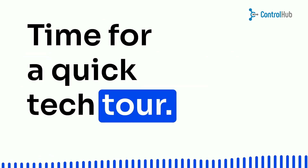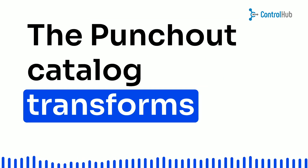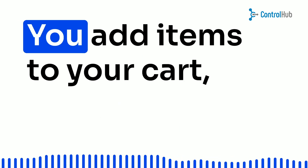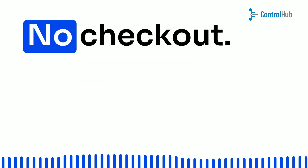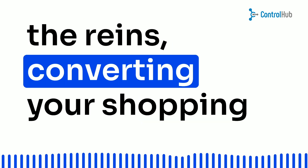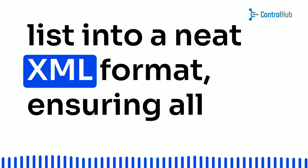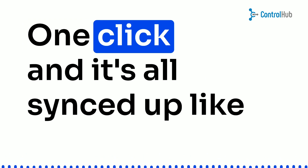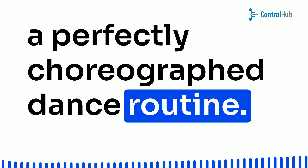Time for a quick tech tour. The punch-out catalog transforms your regular e-commerce store into a procurement wizard. You add items to your cart, but here's the magic — no checkout. Your e-procurement system takes the reins, converting your shopping list into a neat XML format, ensuring all your wishes are granted. One click, and it's all synced up like a perfectly choreographed dance routine.